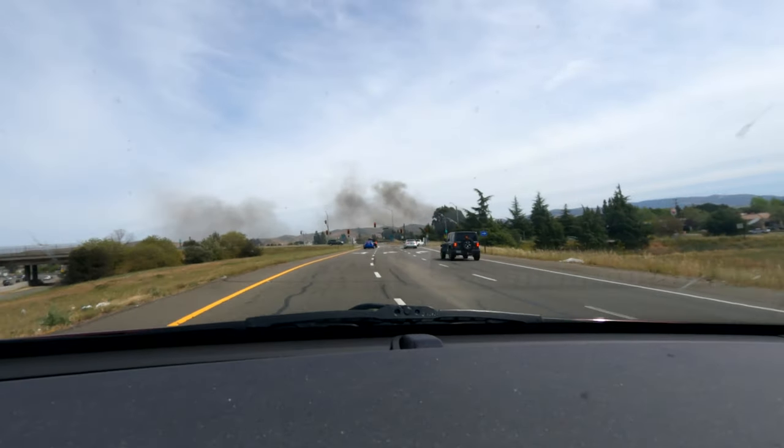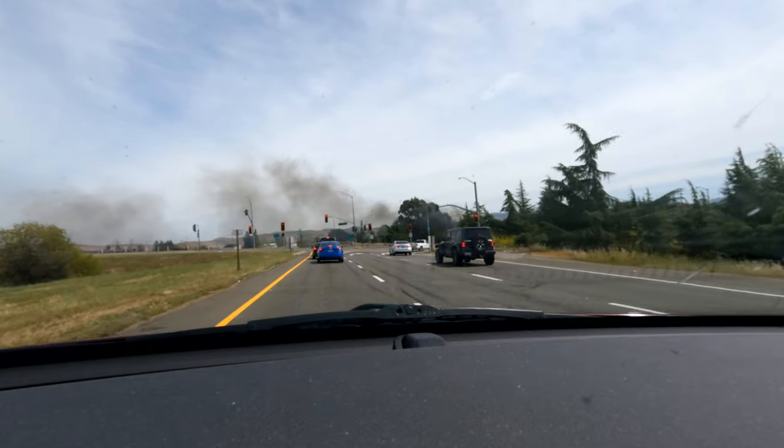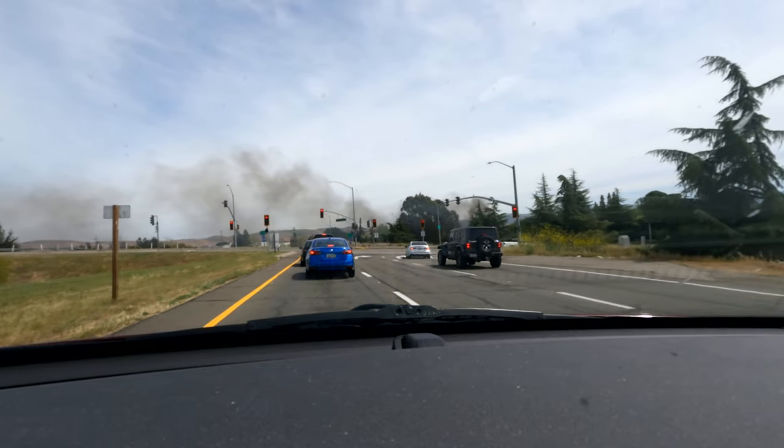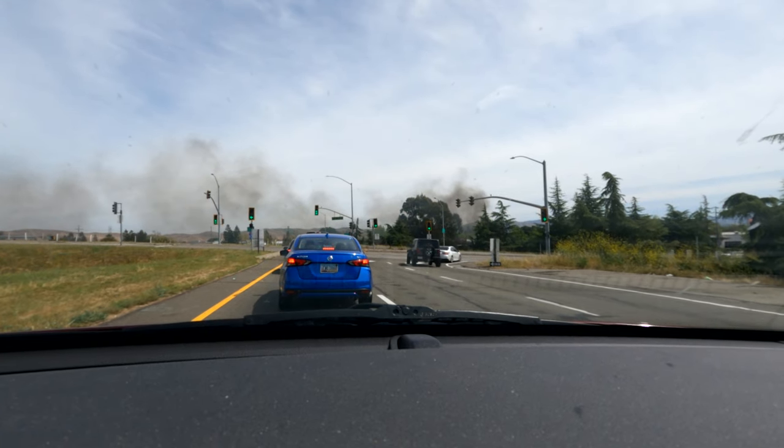Whoa, it looks like a massive fire is going on — it's crazy. Hope they resolve it quickly. Now you can see all that smoke.